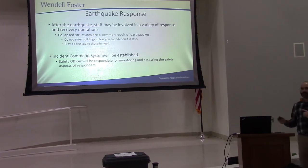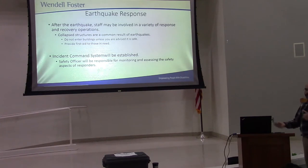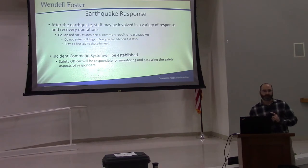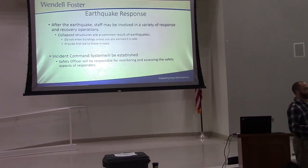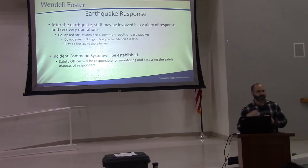After the earthquake, as an employee here, you will be working in various capacities for a response. Those of you trained in CPR and first aid will be helping provide care for those that need it. But the important thing is make sure you're seen as safe. Do not enter any building that's been compromised until a member of management, maintenance, or somebody of authority tells you that it's safe. There is no point in trying to save somebody's life if you're going to lose yours in the meantime.